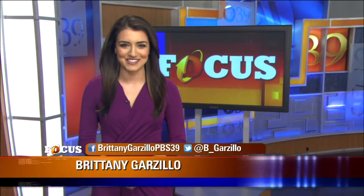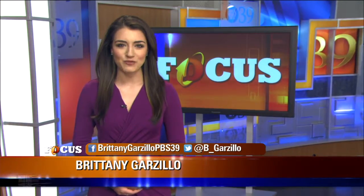For Focus, I'm Grover Silcox reporting. Thank you, Grover. In our next story, we focus on technology and how it's now incorporated into education, starting in kindergarten and first grade. Focus reporter Brittany Garzillo joins us now to explain how one new school in Allentown makes it happen. Laura, CAI Learning Academy in Allentown offers technology-infused instruction in elementary school. Since September of 2014, the school has put Apple iPads in the hands of each and every student.